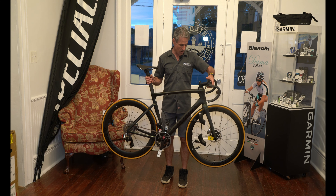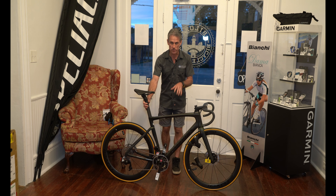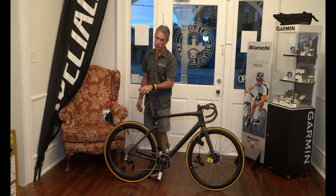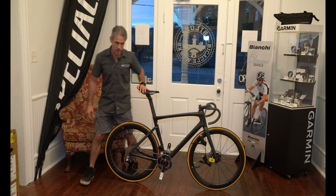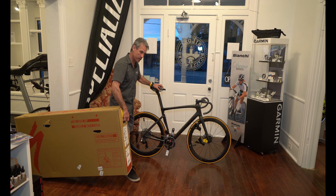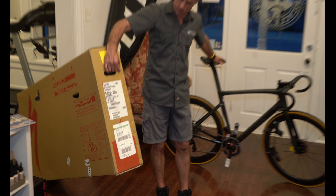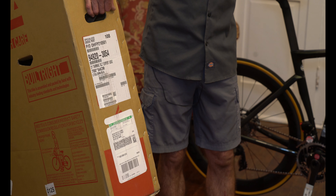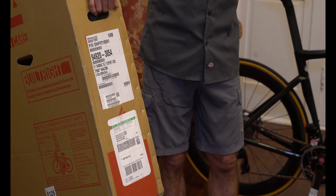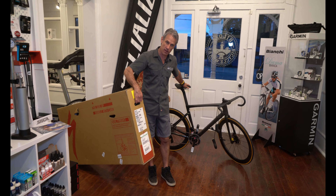We love to test the bikes we have and then give a video on how they ride and our opinions. This bike is so new I have not had the chance to do that, but it is such an exciting bike that I wanted to at least let you know we had it. Please stay tuned for future videos — we are going to be putting this bike in a real-life situation.